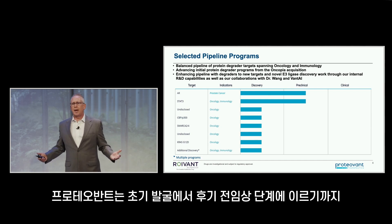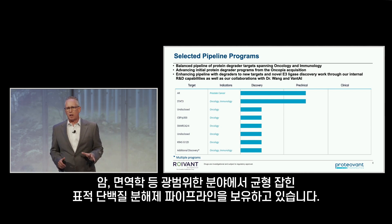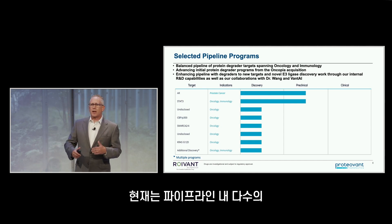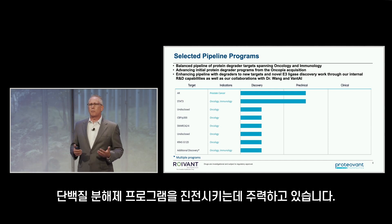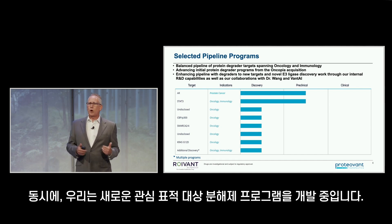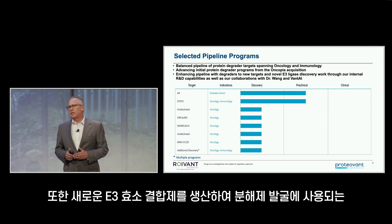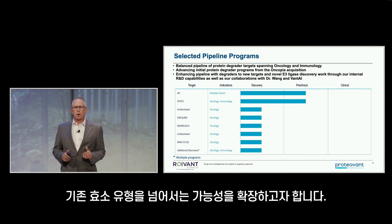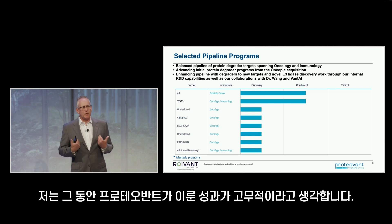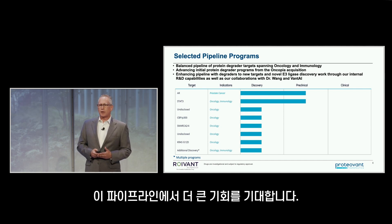As we stand here today, we have a very balanced pipeline of protein degraders to a range of targets spanning oncology and immunology, from early discovery to later-stage preclinical development. We are currently focused on advancing a number of protein degrader programs in our current pipeline, some of which are listed here and others remain undisclosed. Simultaneously, we are discovering degrader programs to new targets of high interest and producing novel binders to E3 ligases that may expand possibilities far beyond the current subset of ligases being employed in degrader discovery.